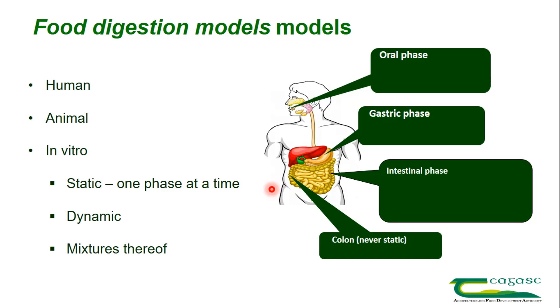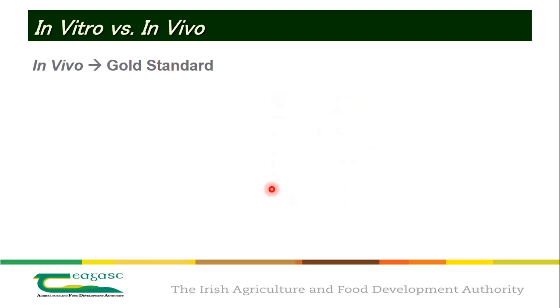If you want to understand how food is digested, we have to use models — either a human or animal model, or, if you can't work with those, in vitro models. There are three different types of in vitro models, and that's what I'm going to show you in the next couple of slides.